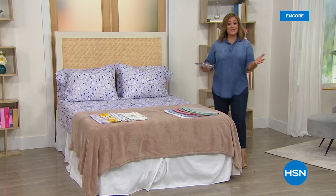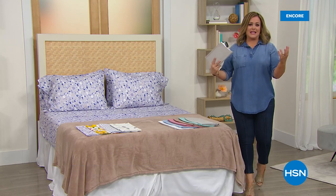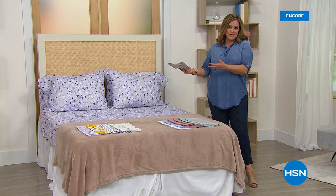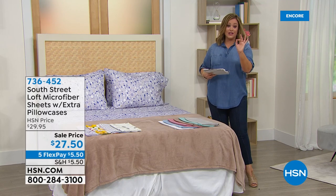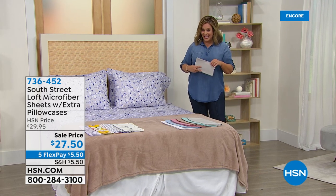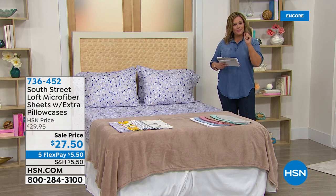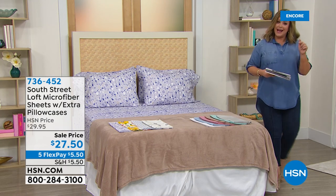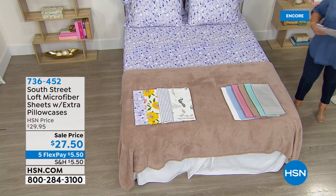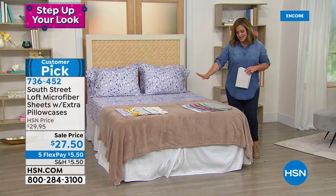We are live here in our St. Petersburg studios. I'm going to upgrade your sleep experience — part of that could be as simple as upgrading your bedding and sheets. The mattress is common sense, but sheets really matter too. With South Street Loft we're looking at a Customer Pick sheet set — our number one selling fabrication. You get the flat sheet, fitted sheet, and four pillowcases. Twin and twin XL buyers get two pillowcases.